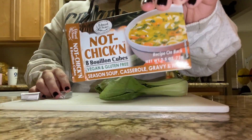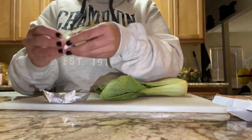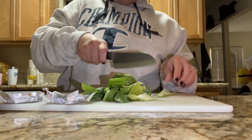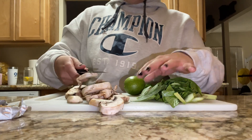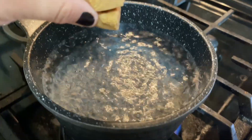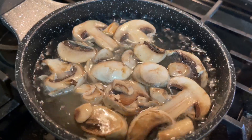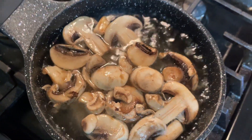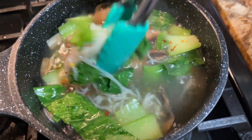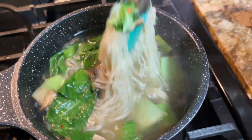I was really craving miso soup, so I used some of these Not Chicken bites I found at Sprouts — they're super helpful for giving soups flavor. I used about two of those, some bok choy, a lot of mushrooms, and one lime. I literally just threw everything in the pot and let it do its magic for about 10–15 minutes, then added some chili flakes for a little bit of spice — but not too much, because I cannot handle that much spice.